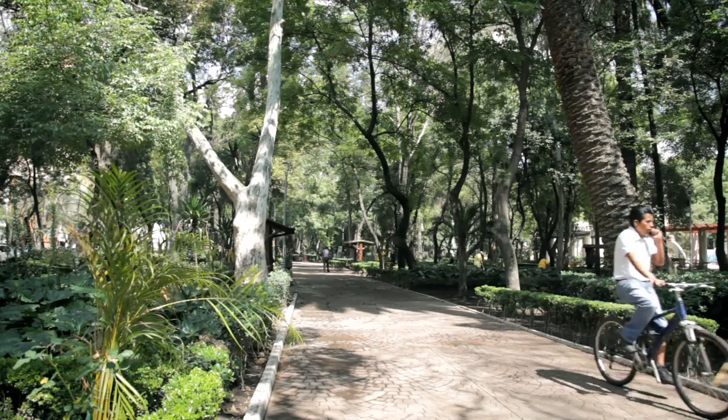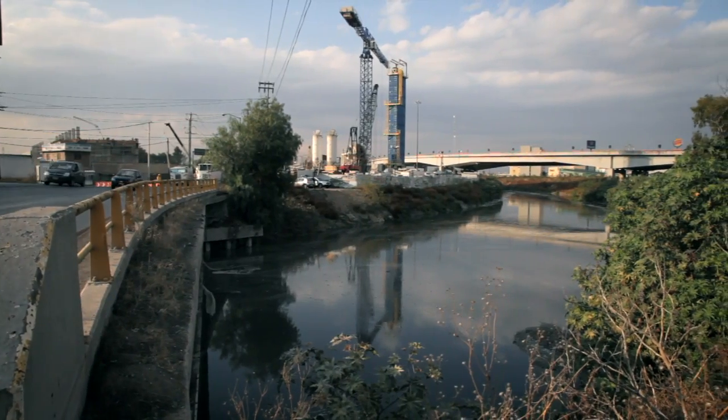This is very important. This project is going to be taking care of a big risk — not only for the city but for the country, because I would say 80% of the economy is driven by Mexico City.